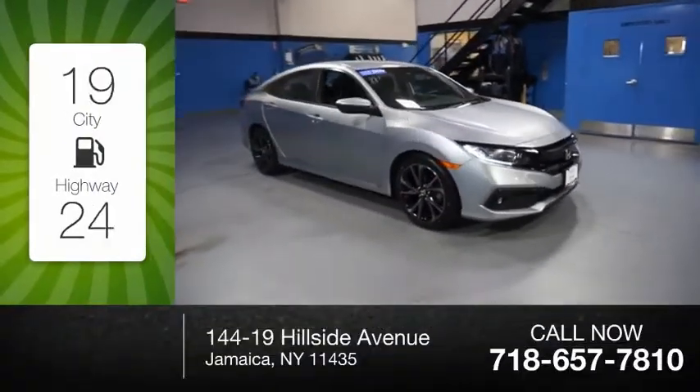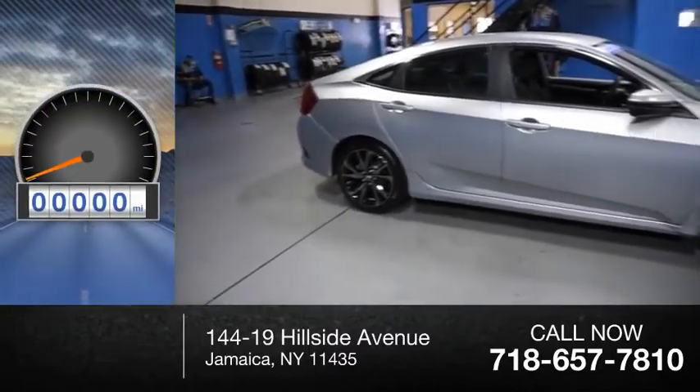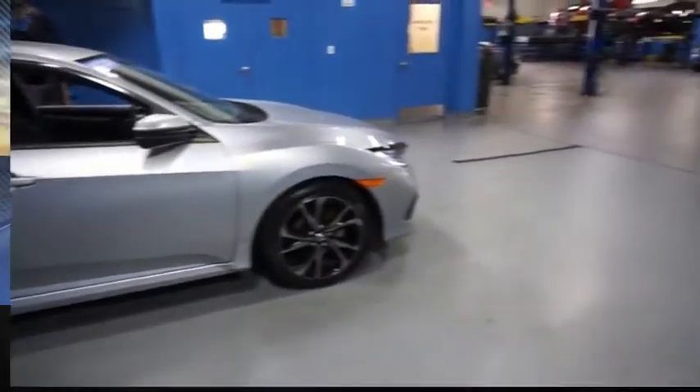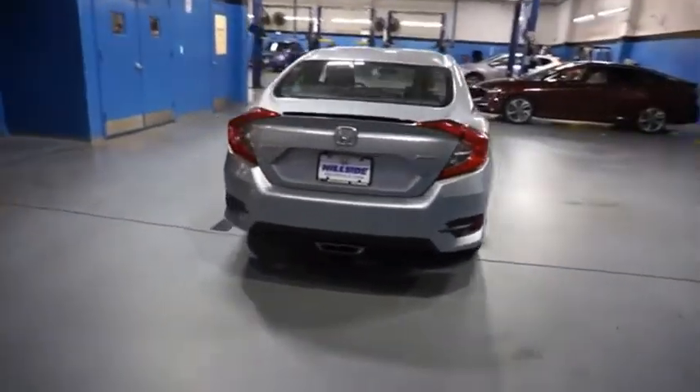Great fuel efficiency saves you money by requiring fewer trips to the gas station. This vehicle has less than 30,000 miles. Honda Civic: practical, awesome gas mileage, and incredibly reliable.